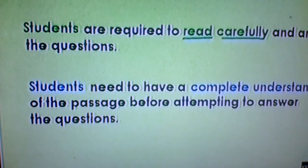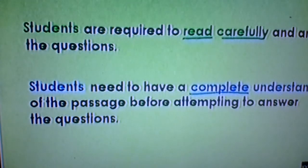Beyond that, students have to keep the questions in mind. Students need to have a complete understanding of the passage before attempting to answer the questions. That means you understand the passage and then you understand the questions before answering.